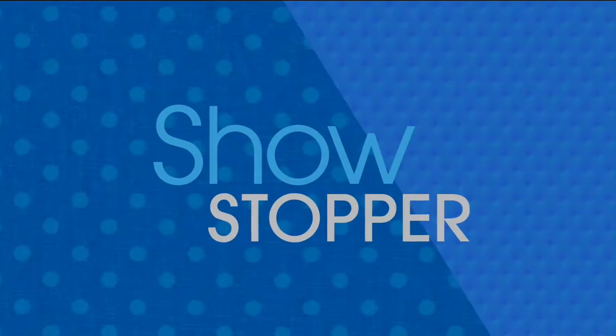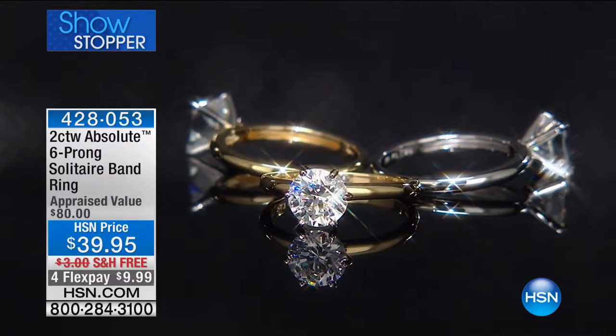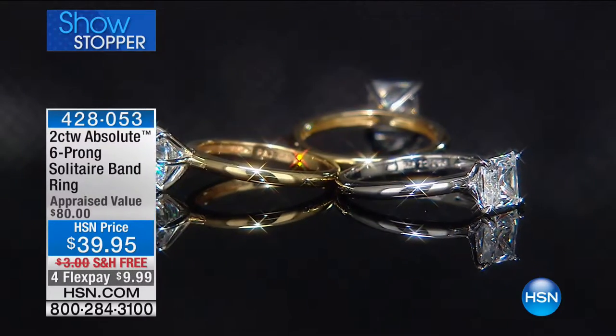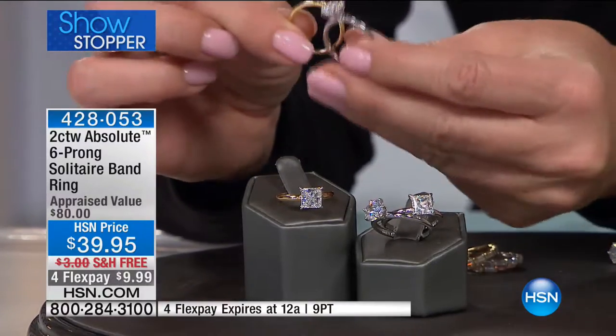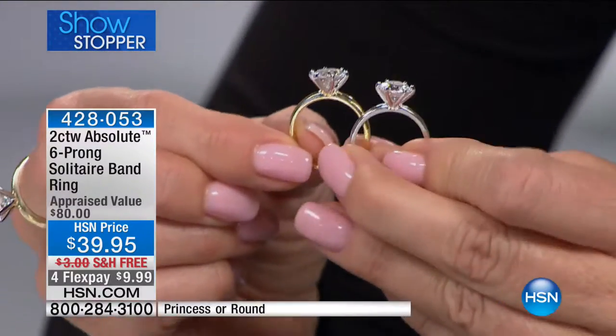It is time to talk about our key special — our showstopper. We are delighted that it is finally back in stock. It sold out the very first time we offered it, several months ago. On the round brilliant, we have your two-carat diamond equivalent. We're going to show you the round brilliant with its six-pronged setting. You're choosing either vermeil or sterling silver.